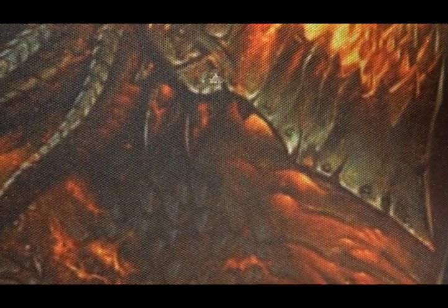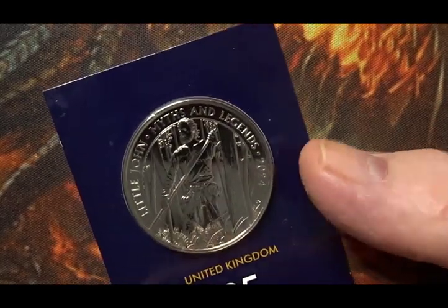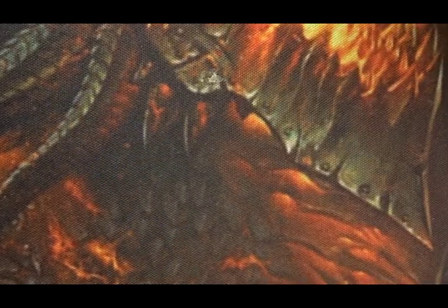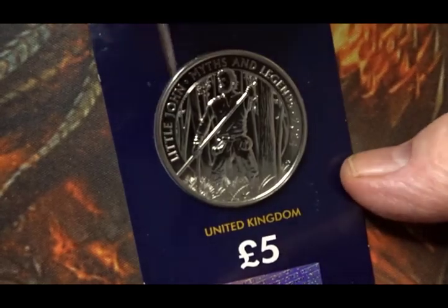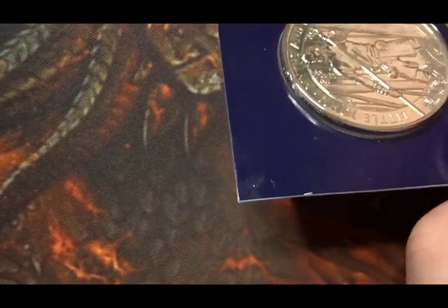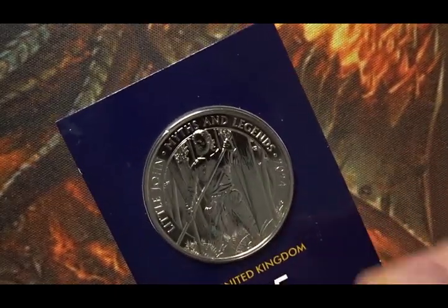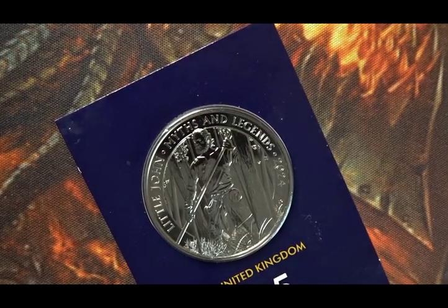This coin shows Little John walking through a wooded area with his staff at the ready. Around the top you have 'Little John' with the legend and '2024' going around the top of the coin. Little John himself is a big man — I think there's a play on words there, like calling a giant 'Tiny' or something like that.